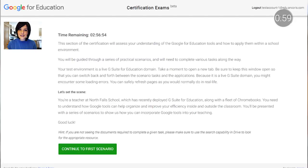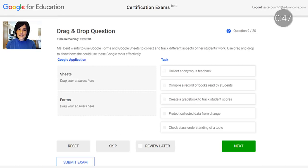So what are these exams actually like? Let's take a look. Both the Level 1 and Level 2 exams are performance-based with live, in-app scenario questions. That way, educators are able to showcase their skills in the context of the apps and tools, just as they would in their classrooms. We should note that while most of the exam will be the scenario questions, there will be some multiple choice as well.